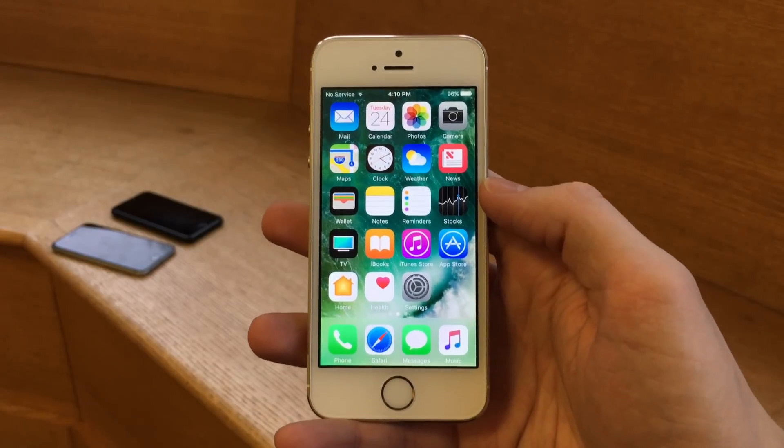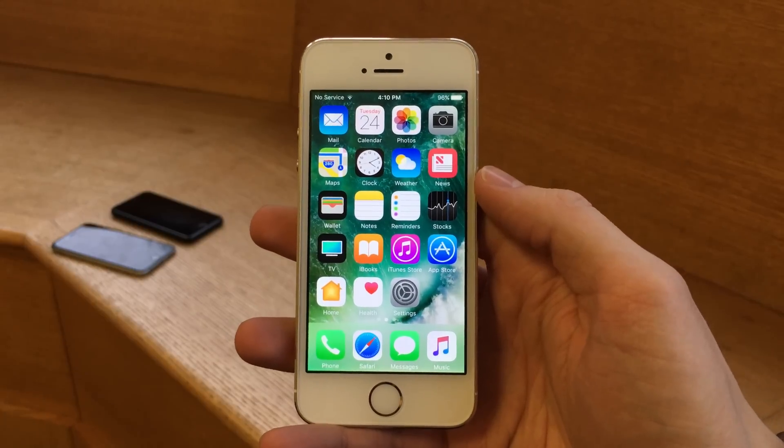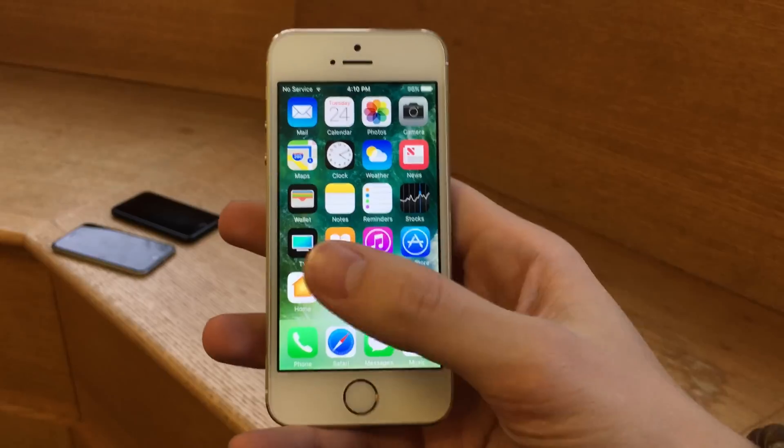What's up guys? This is Ultima iDeviceFids and in this video we're going to be checking out iOS 10.3 Beta 1, which just came out today to registered Apple developers. So without any further ado, let's go ahead and get into it.